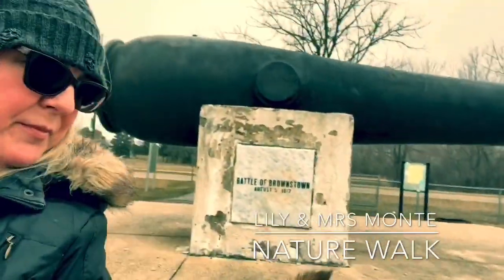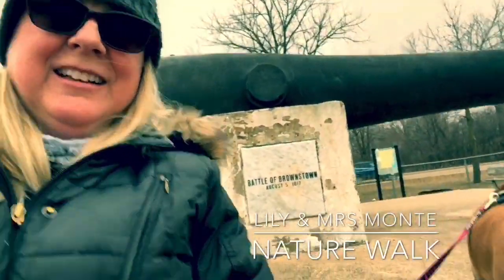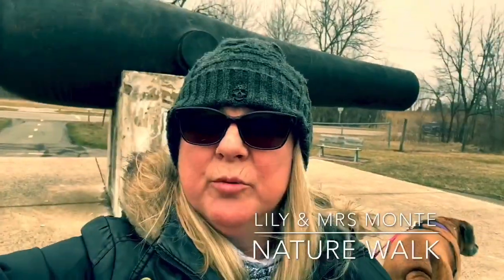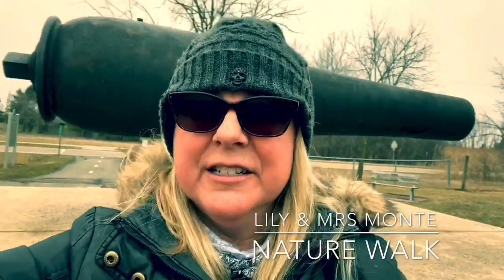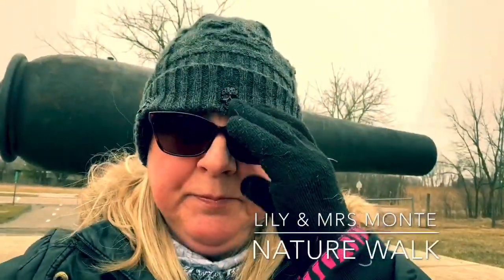Hi guys! Out on a nature walk today with my dog Lily. We're at the metro park, so I'm gonna go by and identify different species of plant or animal as I come across them, and then I'll try to take a picture and see if you guys can remember what I taught you.